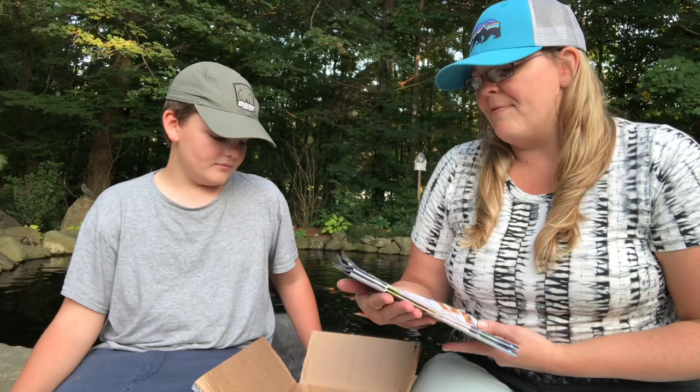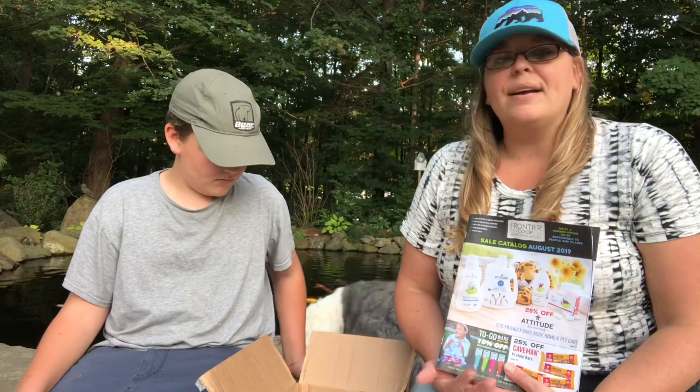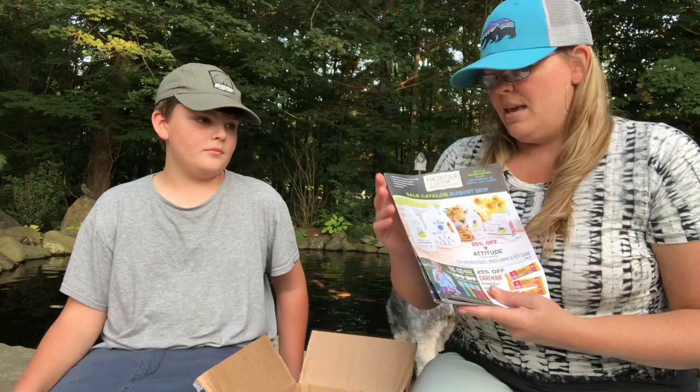I found them because I do a lot of ordering through the store and I like to carry eco-friendly and all-natural options, so I kind of found them through that. They have Chico bags and all kinds of great products. They actually send a sale catalog around every month.